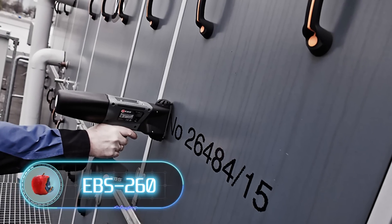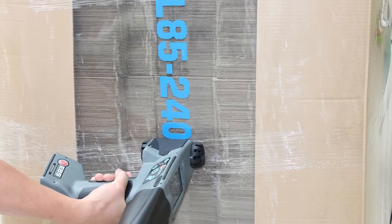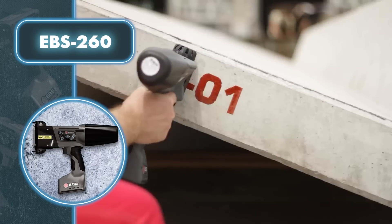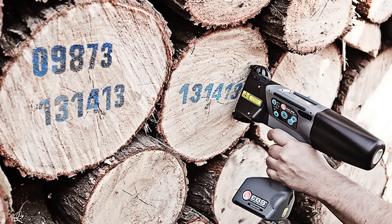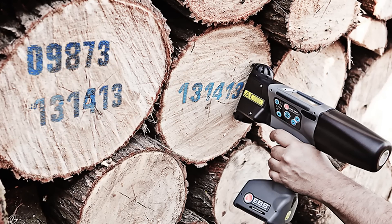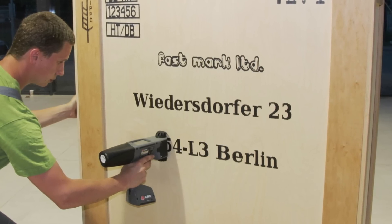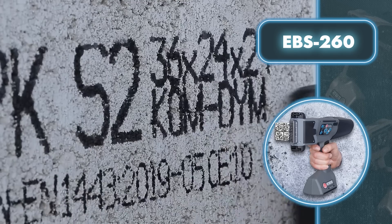The EBS 260 looks like the future of portable printing. This handheld printer offers a professional and reliable alternative to traditional labeling methods such as stencil printing, paint, and marker pens. It allows easy and fast ink application on surfaces not traditionally suitable for labels and barcodes, making it perfect for harsh industrial environments including concrete, stone, wood, and similar surfaces. The EBS 260 prints text from 0.4 to 2 inches high.